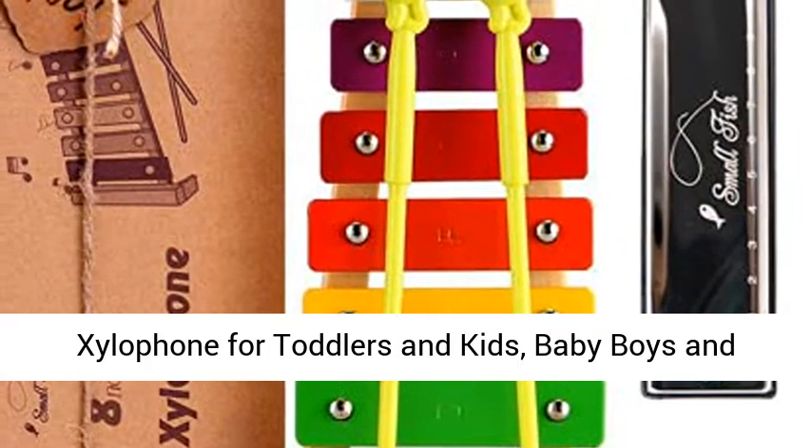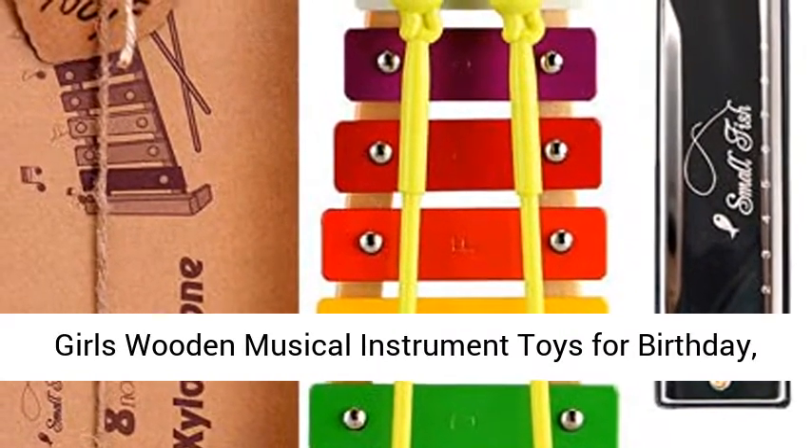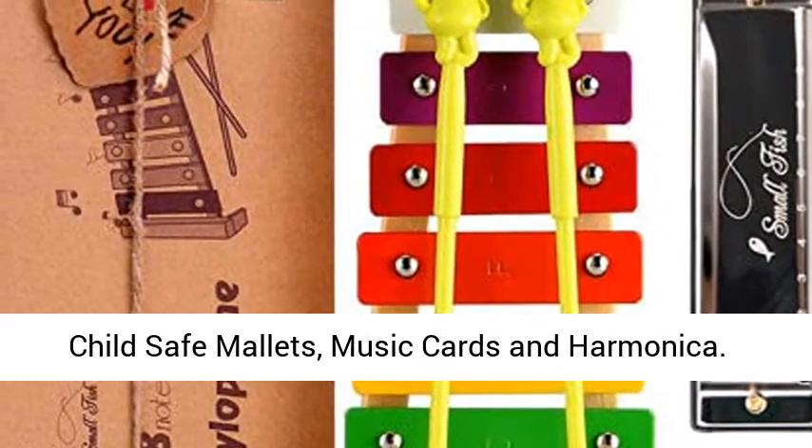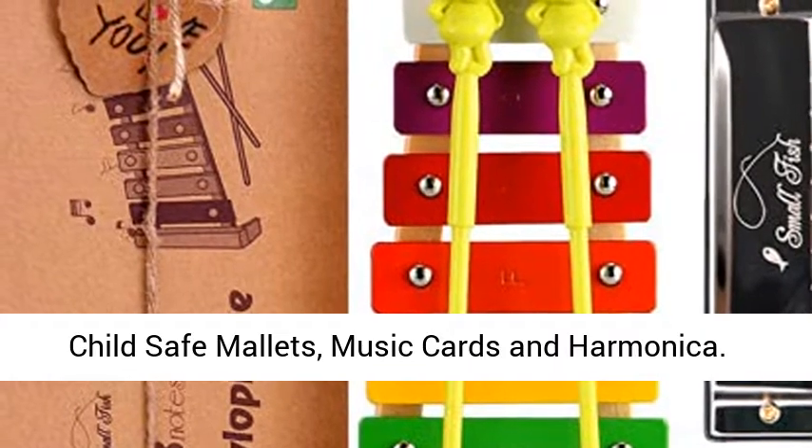Xylophone for toddlers and kids, baby boys and girls wooden musical instrument toys for birthday. The idea for many musicians — glockenspiel with child safe mallets, music cards and harmonica.